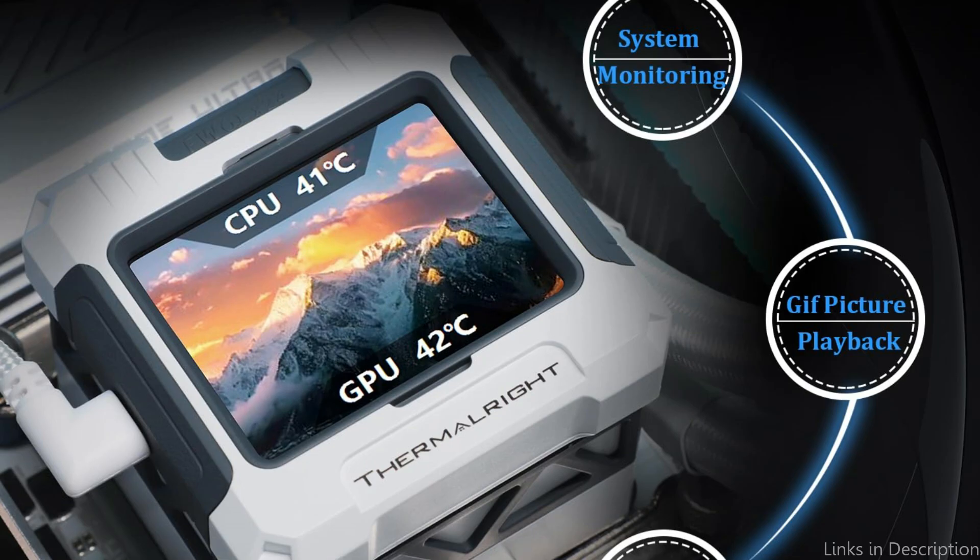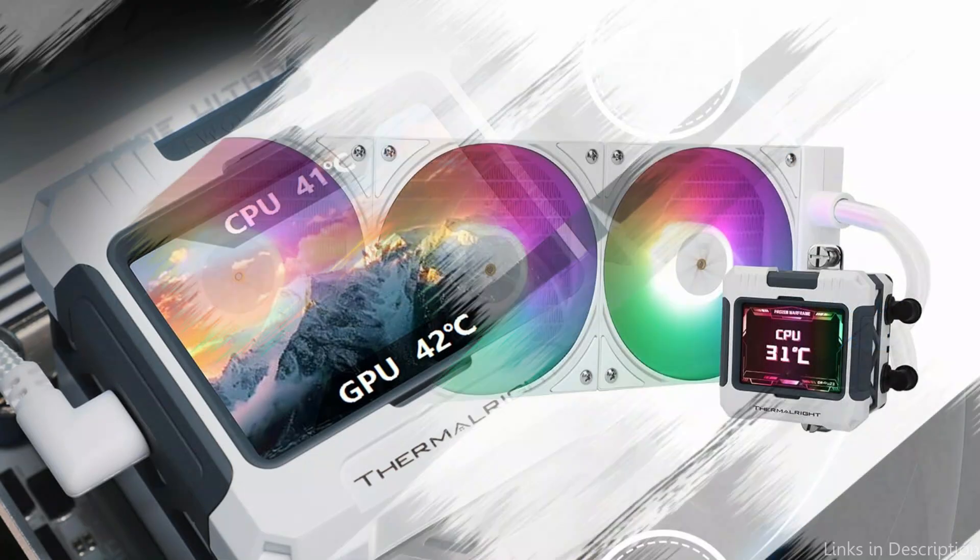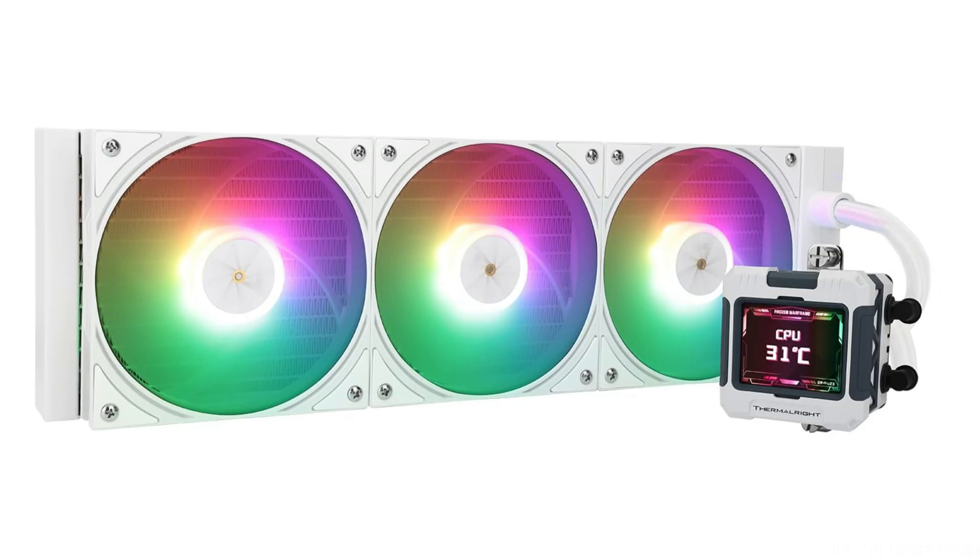Its noise-reducing blade design minimizes vibration and friction when operating. With its combination of cooling power, aesthetic appeal, and functional LCD display, the Thermalright FW360 is an excellent choice for users looking to take their PC build to the next level.